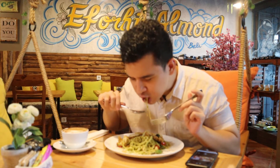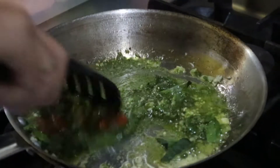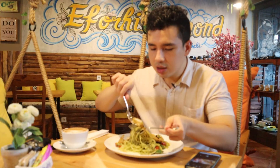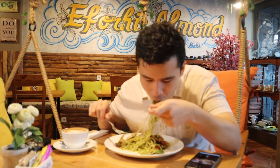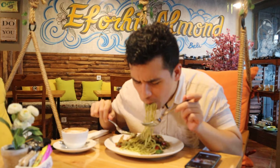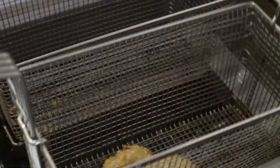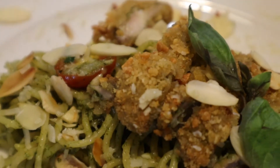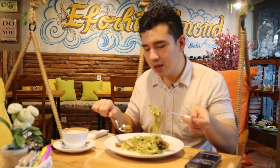Oh, that's beautiful — buttery, herby flavors from the pesto. A little bit mild but very yummy, very balanced. Let's try it with the chicken and the almond. The breaded crust was very crispy, the chicken itself is very savory, very yummy. And when you eat it together with the almond, it adds to that crunch factor. This is one of those meals which is very balanced but very outstanding in its own right.